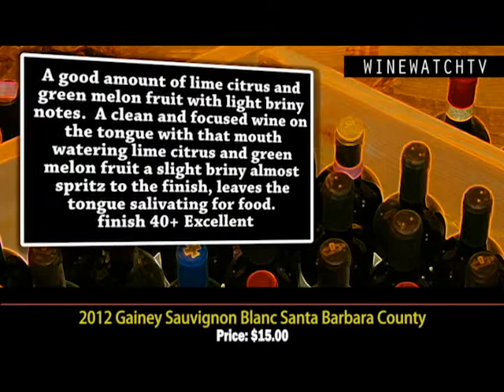The Chardonnay from Santa Rita Hills is excellent juice at $22.50. Then the Sauvignon Blanc — the vines for this one are 30 years old, so it's got a good amount of lime citrus and green melon fruit with some light briny notes on the nose. A clean and focused wine on the tongue with that mouth-watering lime citrus and green melon fruit.